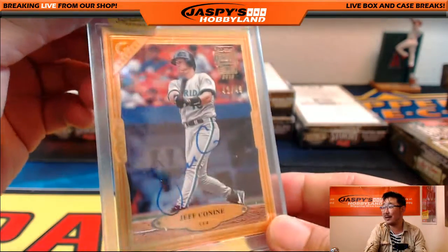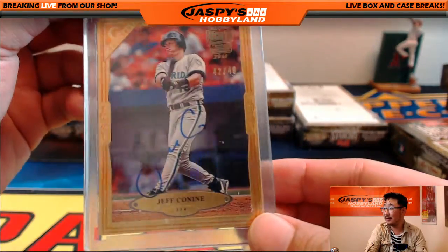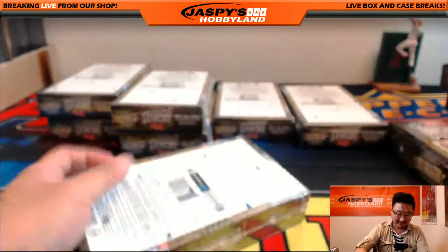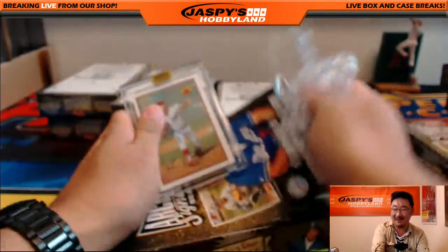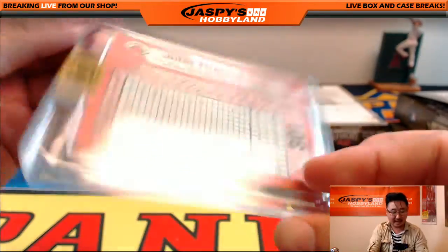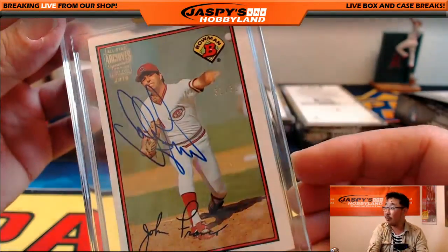We've got Jeff Conine, 42 out of 49. Maybe that'll go to Kev California — he already has two. John Franco, 31 out of 32. That's the kind of sorcery that we don't want around here, Kevin.